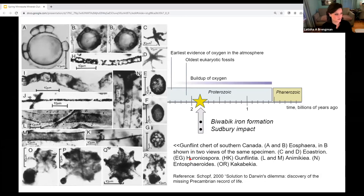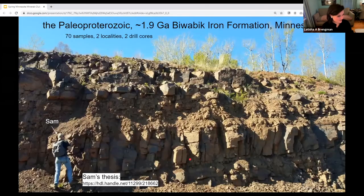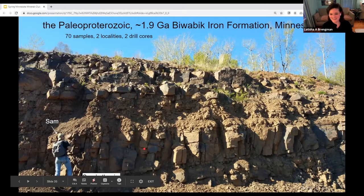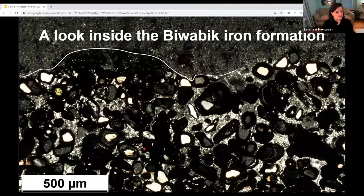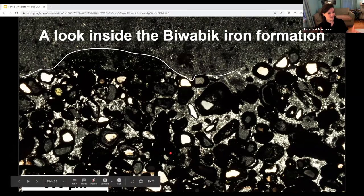Setting the stage: the Biwabic iron formation is about 1.9 billion years old. It was a classic locality in the late 1960s and 70s where microfossils were discovered — a significant discovery for Precambrian geology since microfossils hadn't been found before that point. We're going to look at Sam Duncanson's work. Sam did a fantastic job deciphering and looking at mineral relationships in the Biwabic. In total, we're looking at two sets of data from two different drill cores and many samples.